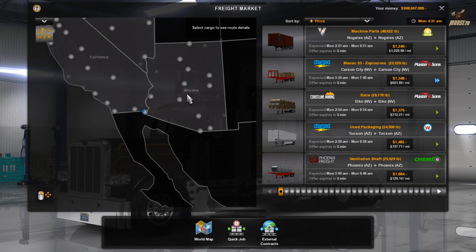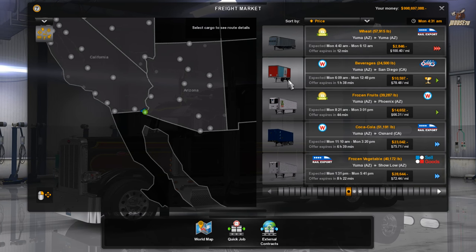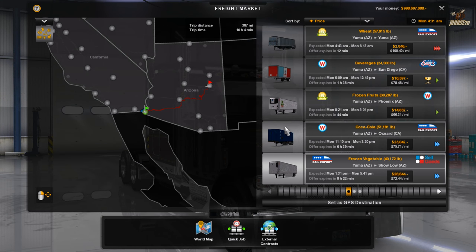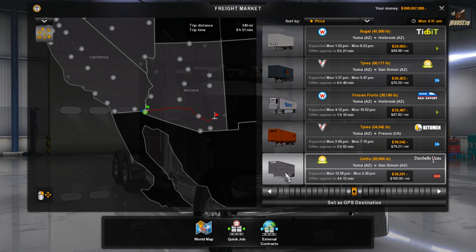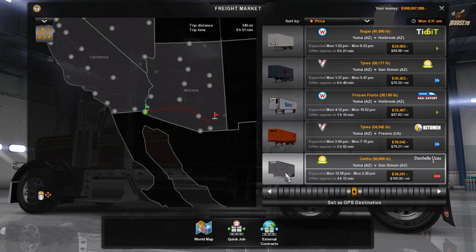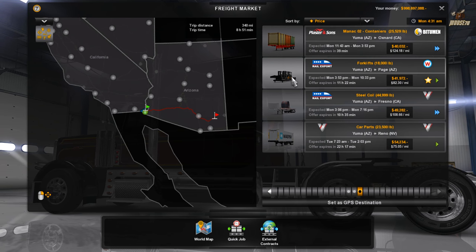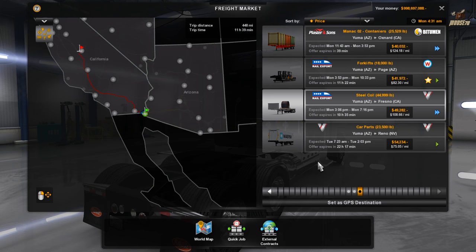Let's check our freight market here. So we've got coming out of Yuma, back into Phoenix, over to Show Low, over to San Simon with some cattle — that wouldn't be too bad. We could cruise along southern Arizona, or we can run up north to Fresno. A little flatbed action going on.